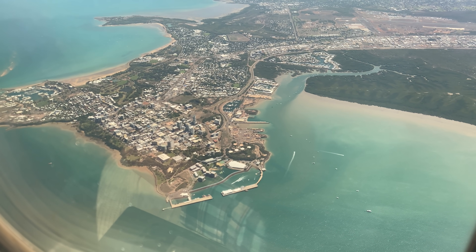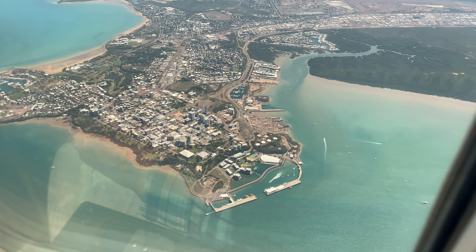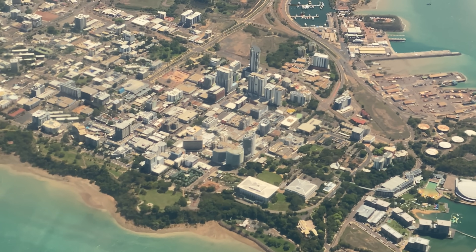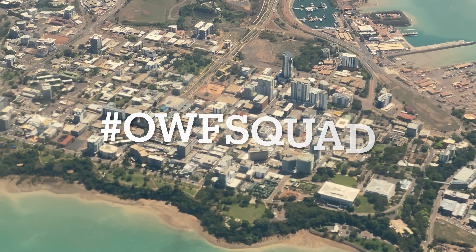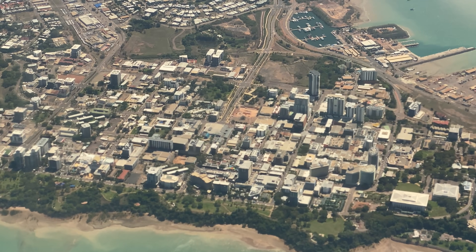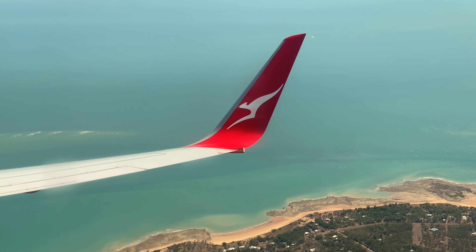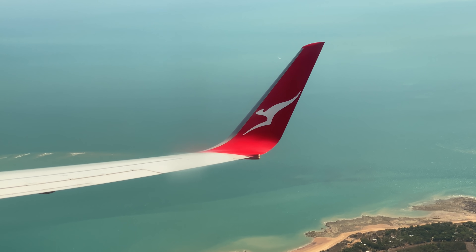We're now flying over the beautiful city of Darwin. And now here we are, One World Flyer Squad. Thank you so much for watching this trip report - I really hope that you enjoyed it. I upload a new trip report every Thursday at 12pm Hong Kong time, which is 1:30pm in both South Australia and the Northern Territory.